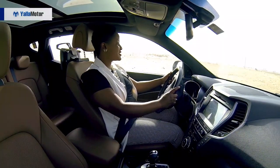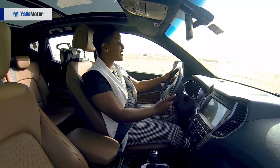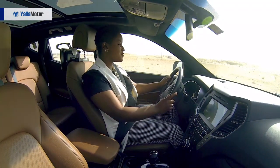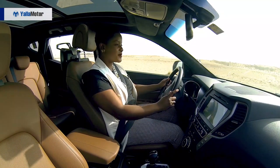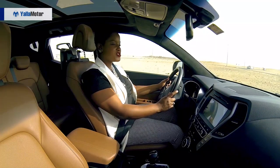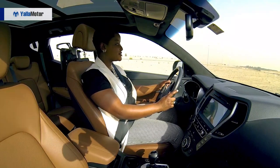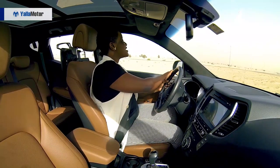The first thing that catches my attention about the drive is the car is extremely light and very easy to maneuver. I like that. Number two, the noise reduction — it's a very quiet car. Allows me to think and get into my head.